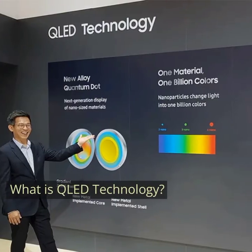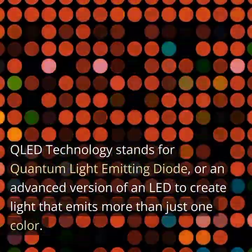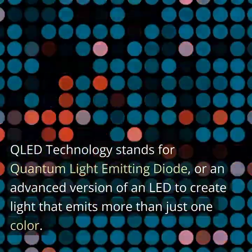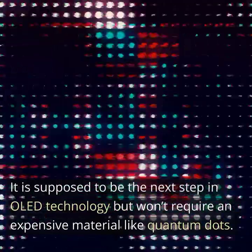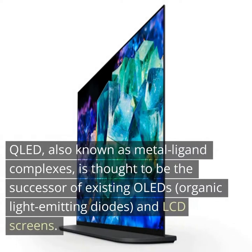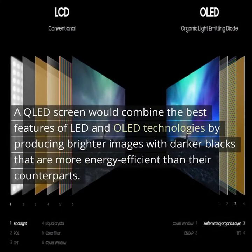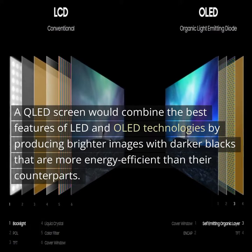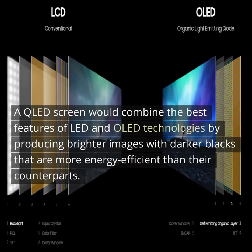What is QLED technology? QLED technology stands for quantum light-emitting diode, an advanced version designed to create light that emits more than just one color. It is supposed to be the next step in OLED technology. QLED, also known as metal ligand complexes, is thought to be the successor of existing OLEDs and LCD screens. A QLED screen would combine the best features of LED and OLED technologies by producing brighter images with darker blacks that are more energy efficient than their counterparts.